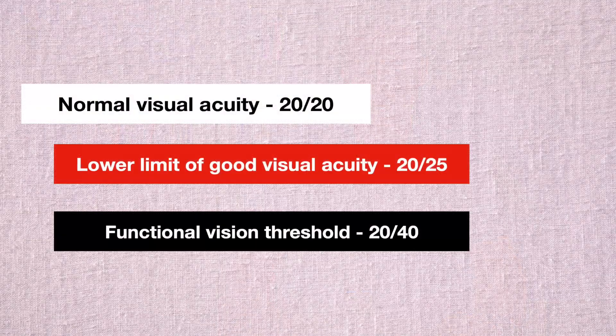According to World Health Organization standards, normal vision is considered to range from 20/20 to 20/40. Within that, 20/20 to 20/25 is typically seen as the optimal range. So let's take 20/25 as the lower boundary of the optimal zone. Below that we enter the range of decreased visual acuity. Vision at 20/40 or 50% is considered the lower boundary of functional vision. Let's remember these three numbers: 20/20 (100%), 20/25 (80%), and 20/40 (50%).